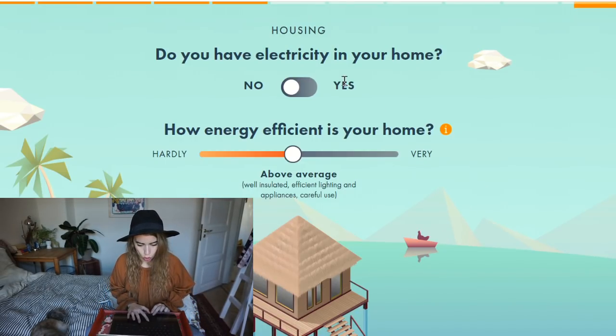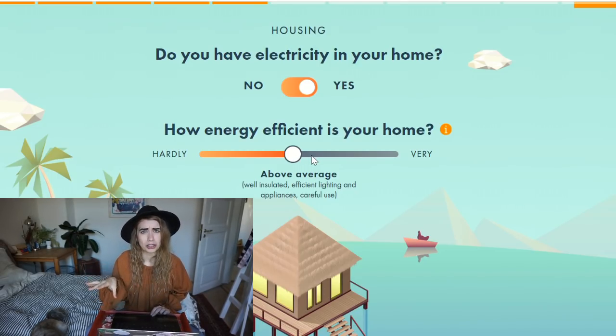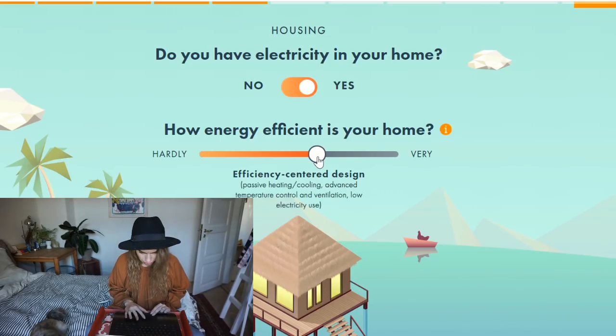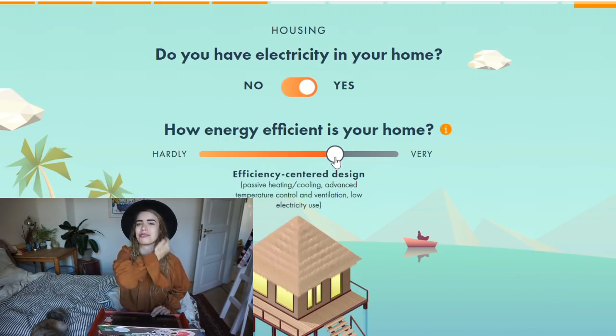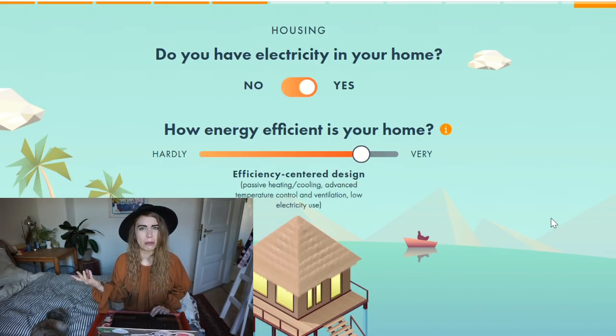Do you have electricity in your home? I do indeed. How energy efficient is your home? That's a really hard question because I don't know how efficient my larger suppliers are, but I don't have an AC, I use energy-saving bulbs, and I always turn everything completely off. I think we can put it up to 'well insulated, efficient lighting and appliances, careful use' — even passive heating/cooling, since I have minimal consumption of goods and resources in general.